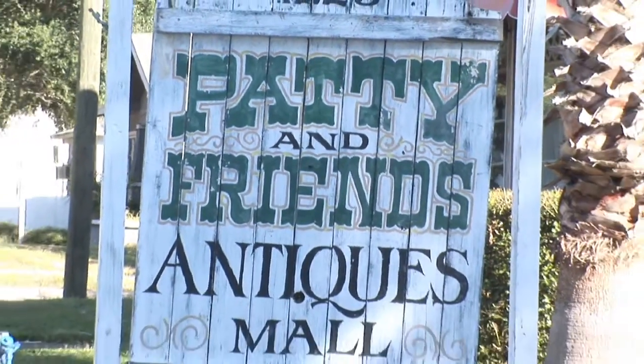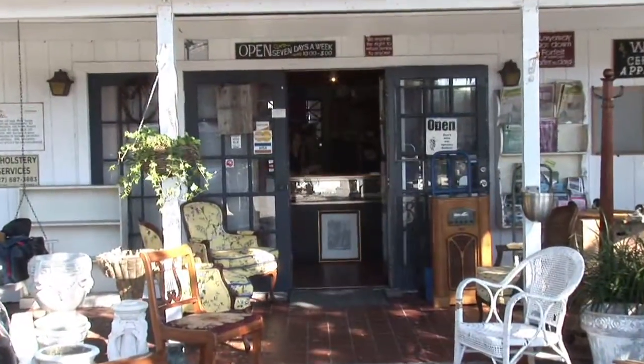Are you out looking for antique china cabinets? I'm Blake Kennedy and I'm at Patty and Friends Antique Mall here in St. Petersburg, Florida. I'm here to help you.